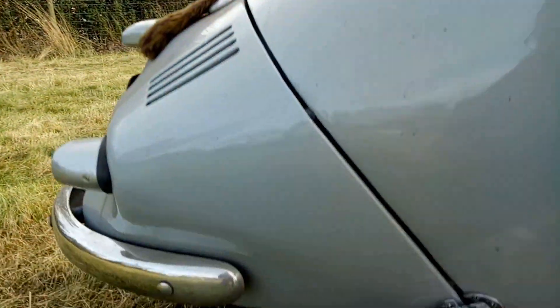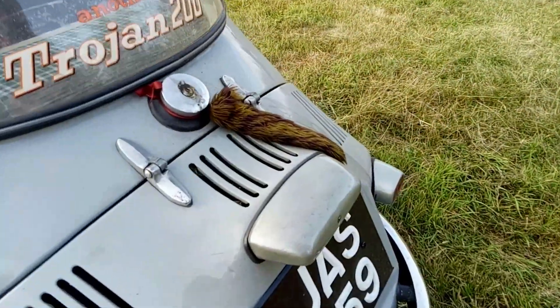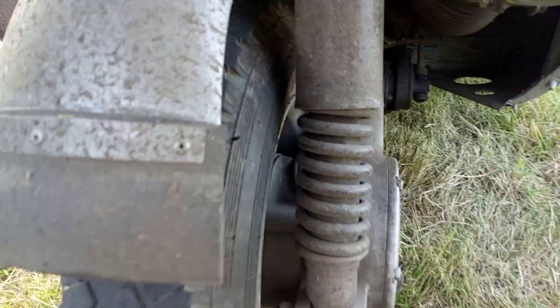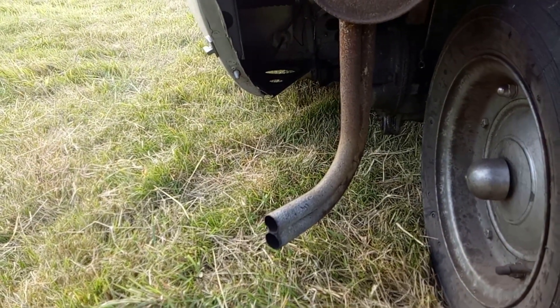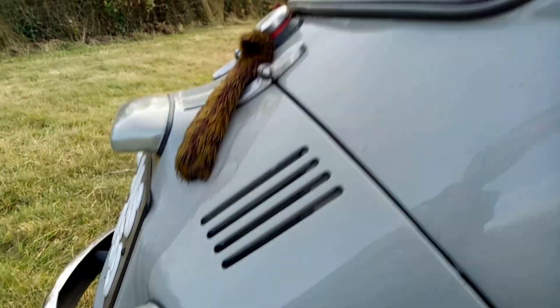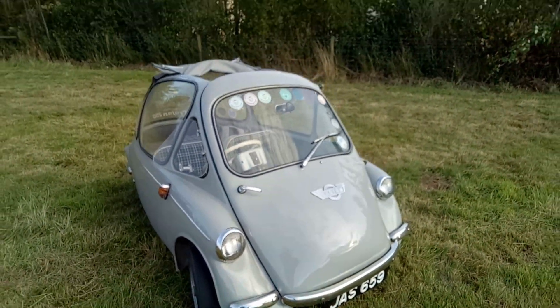I think we'll start by having a peek at the engine, if I can work out how to access it — that clip there looks likely. Hopefully we can lift this cover up. The engine appears to be midships, with the exhaust coming down and presumably a chain drive in that cover to the rear wheel. Interestingly, it has twin pipes on the exhaust on a one-cylinder engine, which is quite impressive.